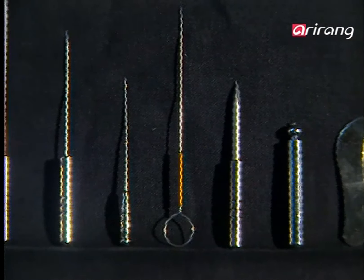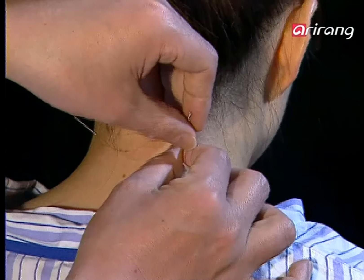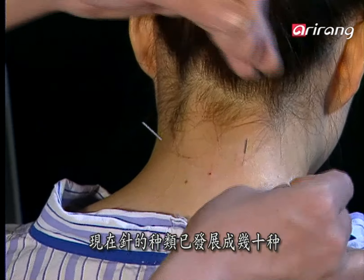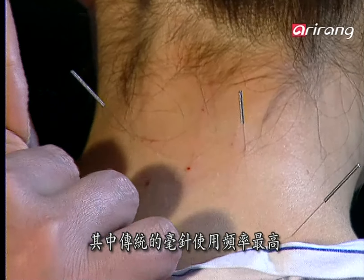Traditional acupuncture needles are classified into nine types depending on the shape and usage. But as a variety of new needles have been developed in modern times, there are tens of different types now, but the most frequently used needles are the conventional ones, named ho-chim.